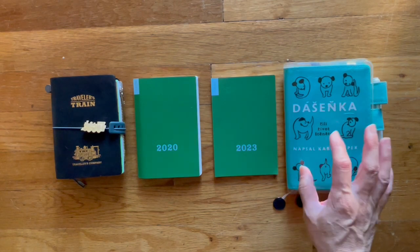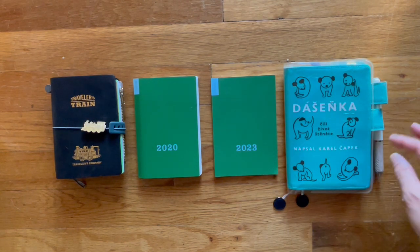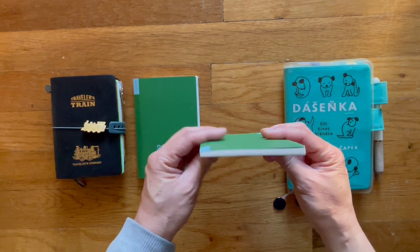I also keep track of his poop and his water habits, his drinking. And any medication that we give him. When you buy the weekly supplement, this is what it looks like.